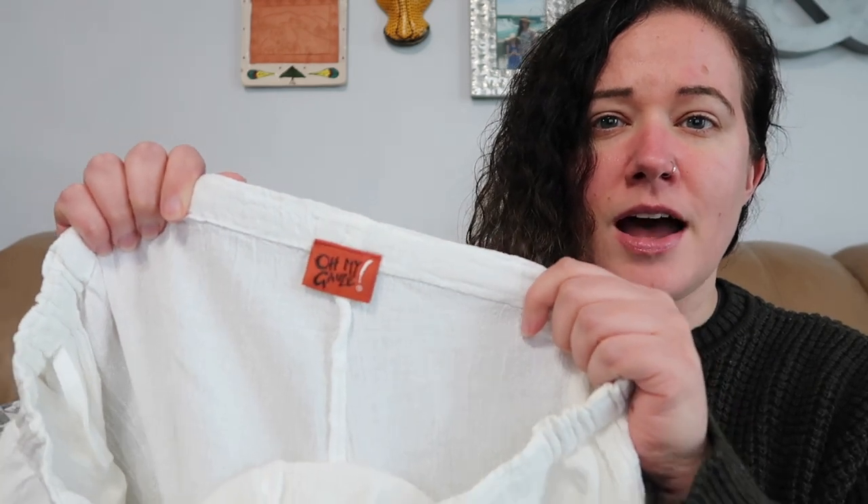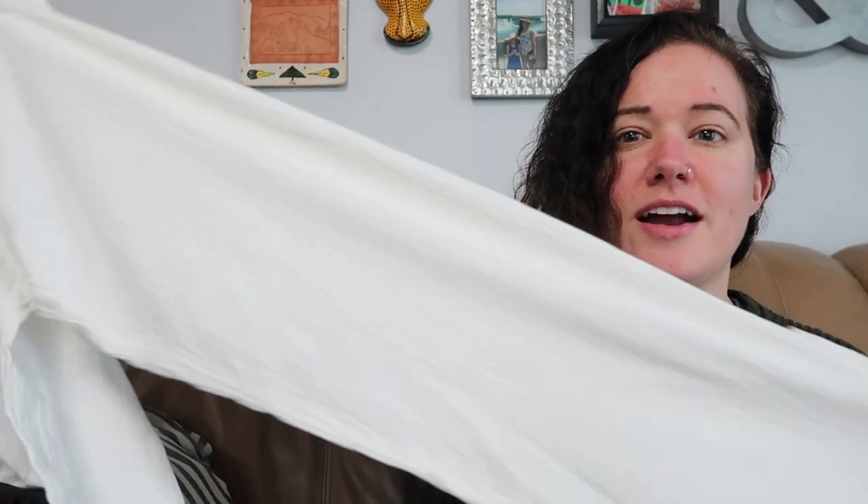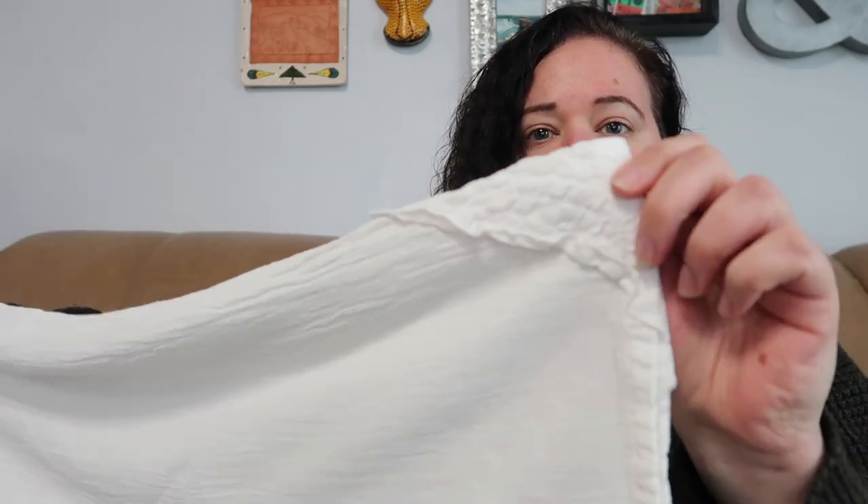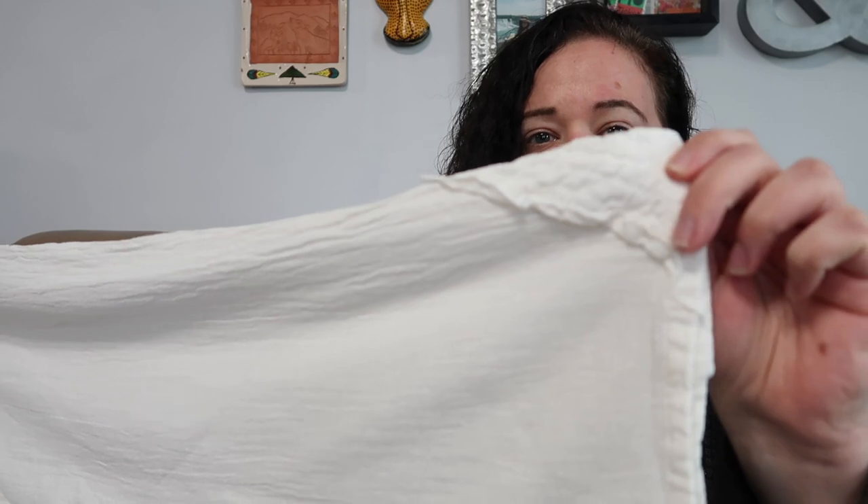The first piece I'm going to show you I've only found twice — the first time was pretty recently. If I can find the video, I'll link it. It was another Friday Thrift Finds episode and it sold lightning quick, so I picked these up again. This is Oh My Gauze, size 2 which I believe is a medium. These are gauzy cotton pants — not really a wide leg, more of a straight leg — with a little detail at the bottom on each leg. I think I listed these for around $35.